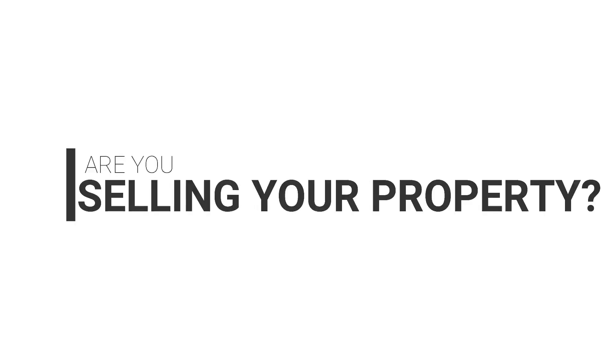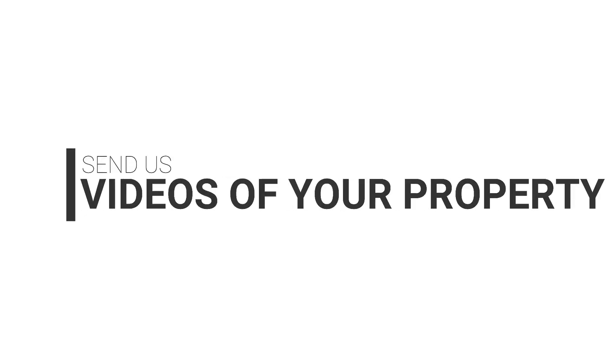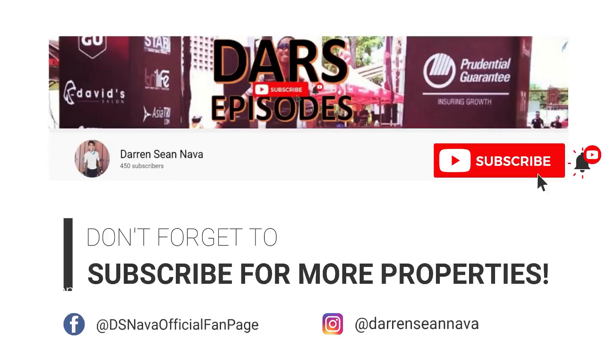Are you selling your property? Get it featured on our channel. Send us videos of your property at darrennava@gmail.com. Let's get it sold — we make buyers and sellers meet.